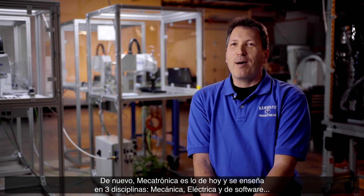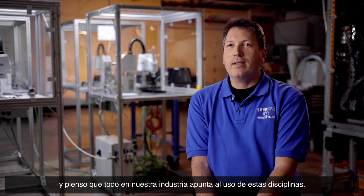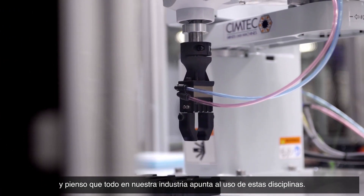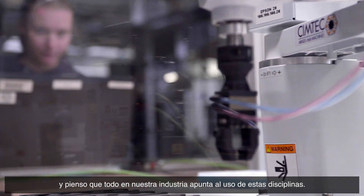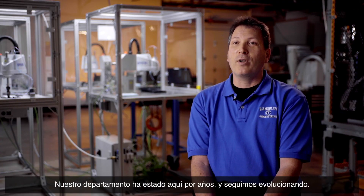Mechatronics is the common buzzword today, broken down into three disciplines: mechanical, electrical, and software. I can think of just about everything heading that way. In the industry, we've been there for years, so it's only evolving.